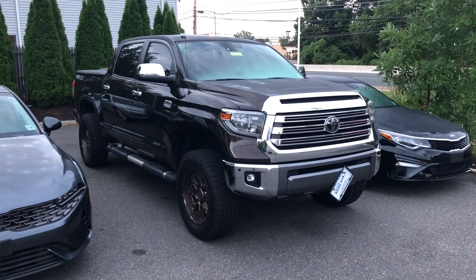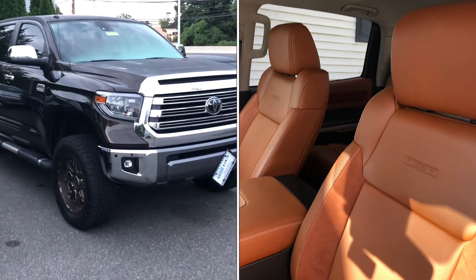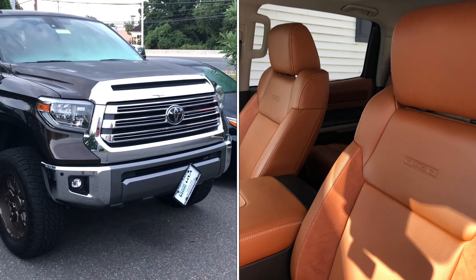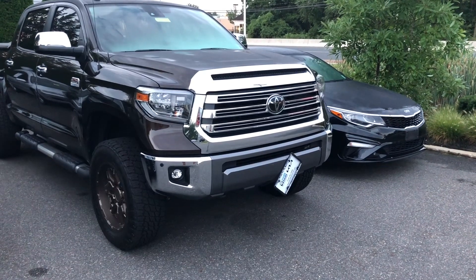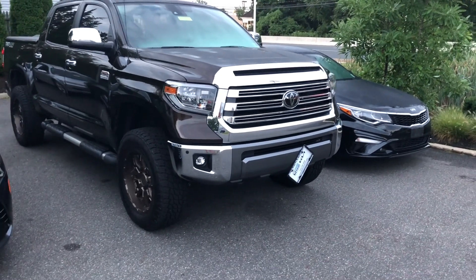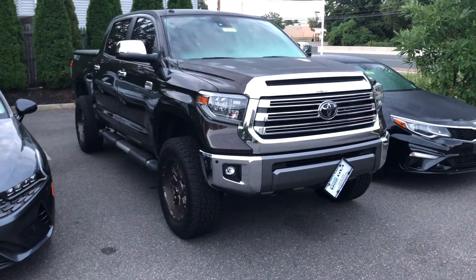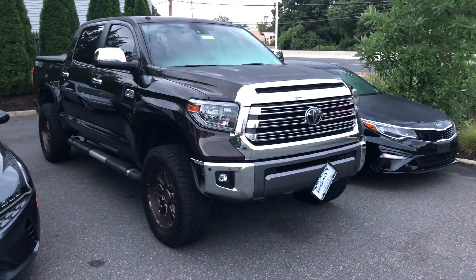This is a great color for this Tundra — Smoke Mesquite — because of the saddle brown interior. Some would say orange, but it pairs really well. In 2018 they also upgraded the grille to what you see here: a lot less chrome, a lot more black in it. Definitely a big upgrade.